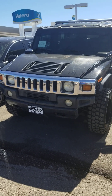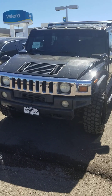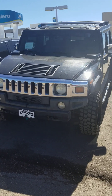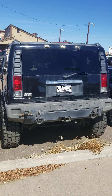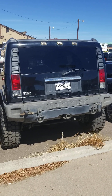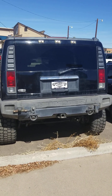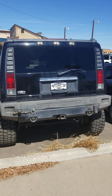Hey everybody, how's it going? Today I'm happy to bring you a detailed in-depth look at this 2003 Hummer H2. We'll start up, shut the engine, get an exhaust look over the performance data, and show you many of the unique aspects about the interior as well as exterior.